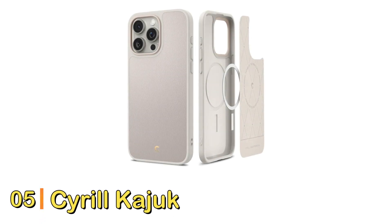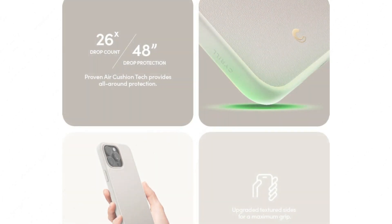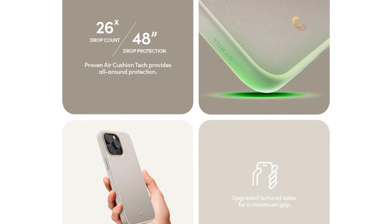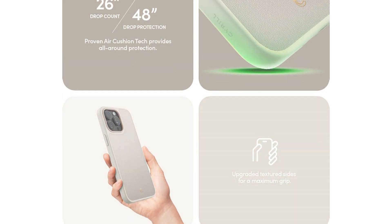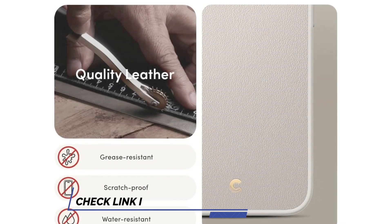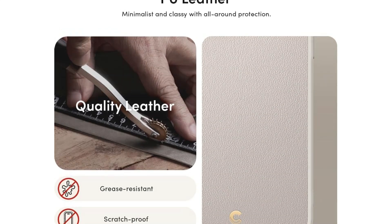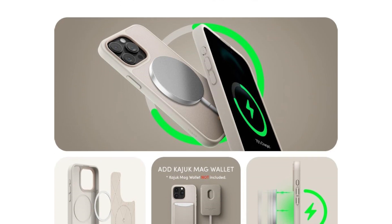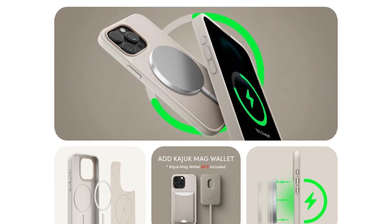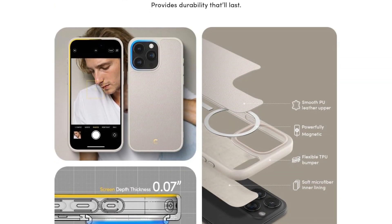Number 5: Cyril Kajic Mag iPhone 15 Pro Case. Cyril makes a number of sleek and elegant cases, and the Kajic Mag is no exception. It's one of the thinnest and lightest cases we tried, but it does have four layers of protection: a soft microfiber lining, a sturdy PC back, TPU bumpers, and a vegan leather exterior. Since the company doesn't boast a certain level of drop protection, this slim case is a good option for those that care more about aesthetics and case design, but also want a simple protective layer between their iPhone and hard concrete.